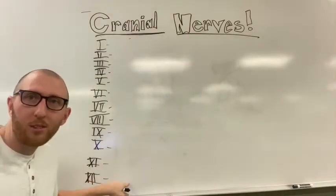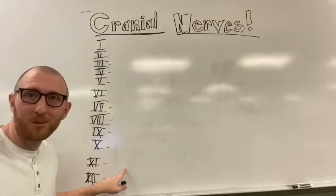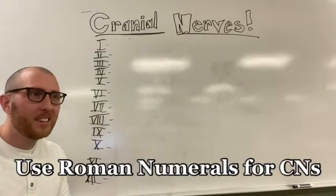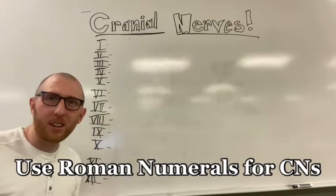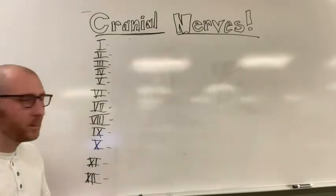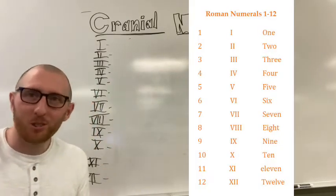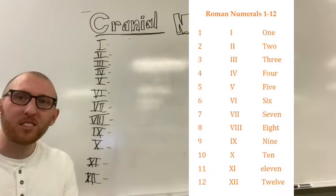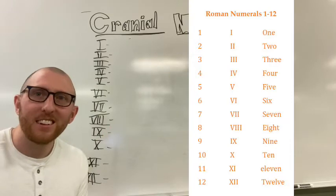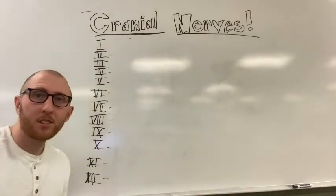I got all 12 roman numerals right here. I love roman numerals but most students don't because they'd rather use regular numbers - that's just how we communicate cranial nerves, with roman numerals. Here is a picture of all 12 roman numerals and the corresponding number as well, so study that and once you've got those 12 down let's go through the different nerves.